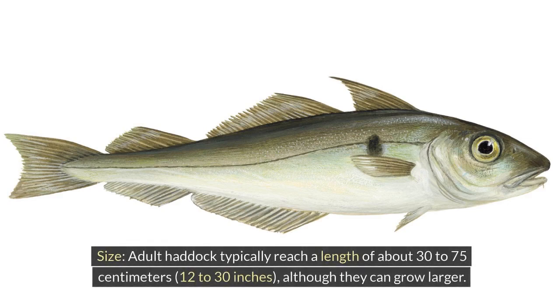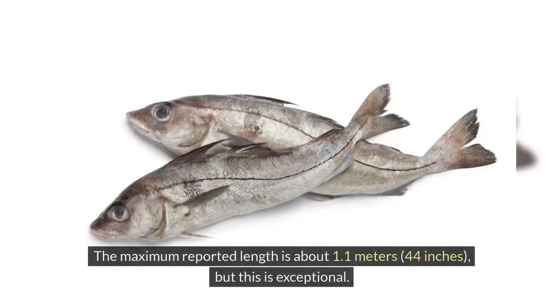Size. Adult haddock typically reach a length of about 30 to 75 centimeters (12 to 30 inches), although they can grow larger. The maximum reported length is about 1.1 meters (44 inches), but this is exceptional.